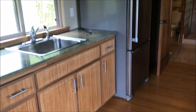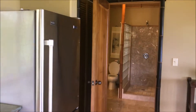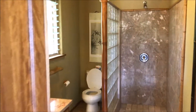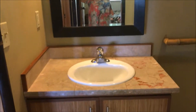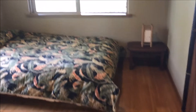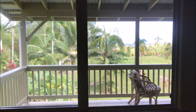Around here you've got your refrigerator, and then in here a beautiful shower. Then you come into the bedroom — nice bedroom. Your view is out over the ocean.